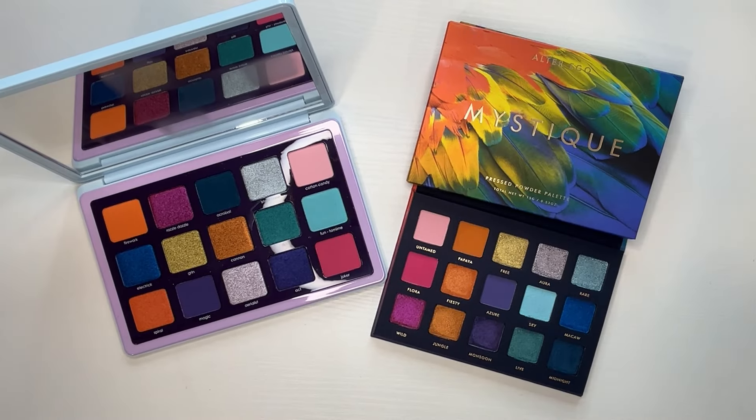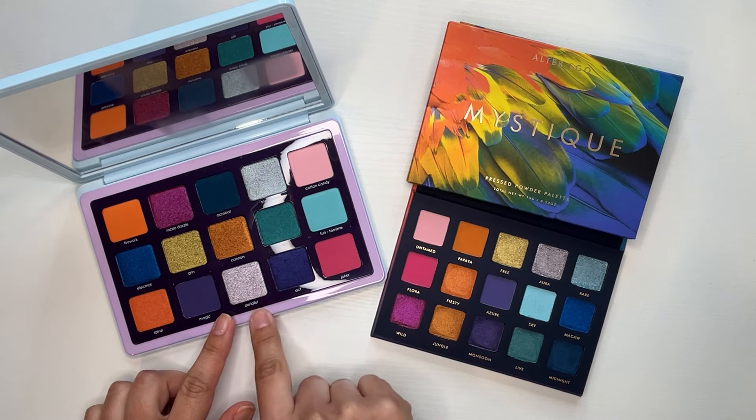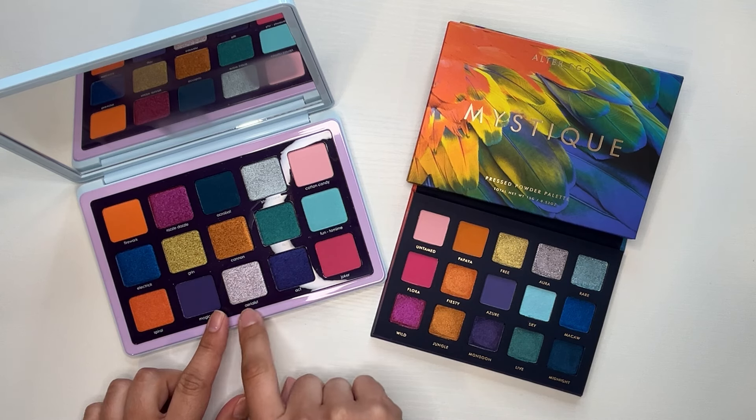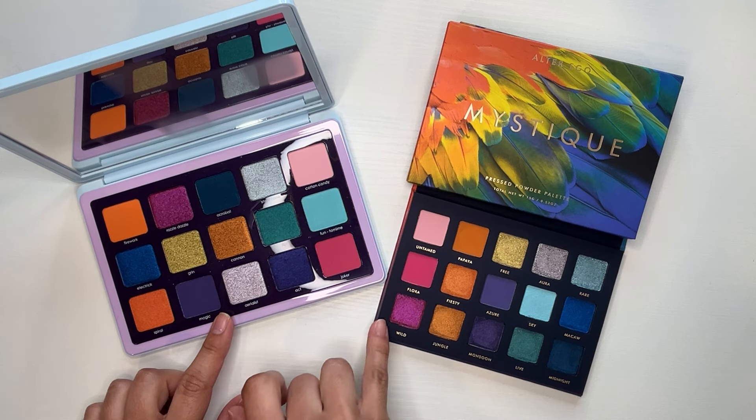As you can see, this is duping the Natasha Denona Circo Loco palette — I should have said that from the beginning. This is basically its dupe. The reason I mentioned I wish this came out earlier is because I hesitated so long on purchasing the Natasha Denona, knowing these colors wouldn't get as much use. I don't reach for them every single day, so I would have preferred not to spend the money and just had this dupe instead.